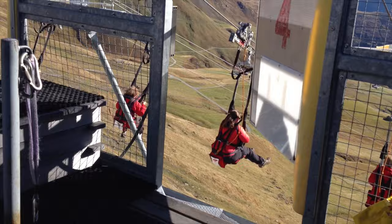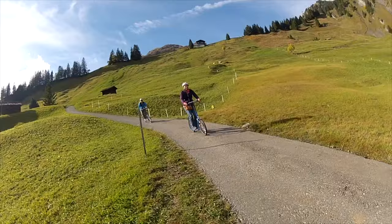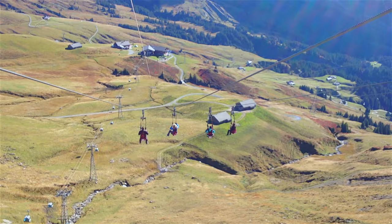On your way down from First, you can do the glider and the flyer down, then hop on the go-karts and do the Trottibikes. You can choose as many as you like. 99 Swiss francs covers all four, or you can do only one or two starting at 50 francs.